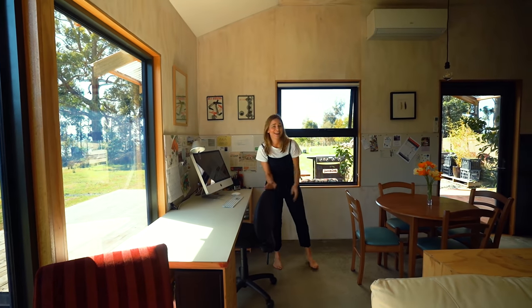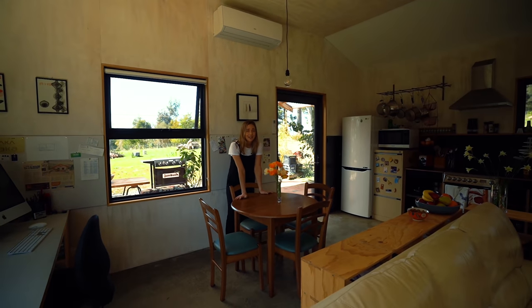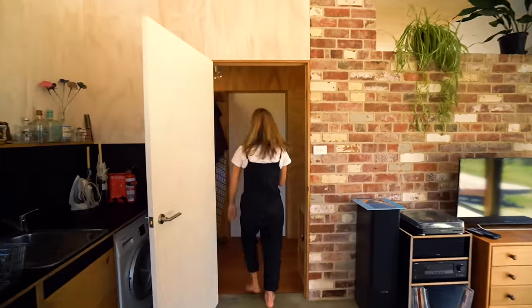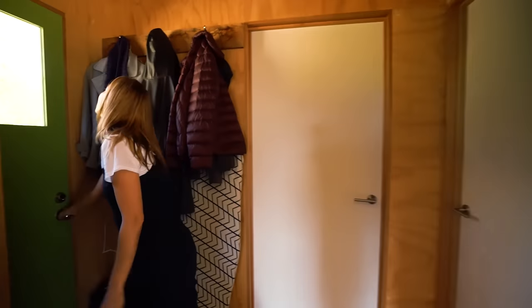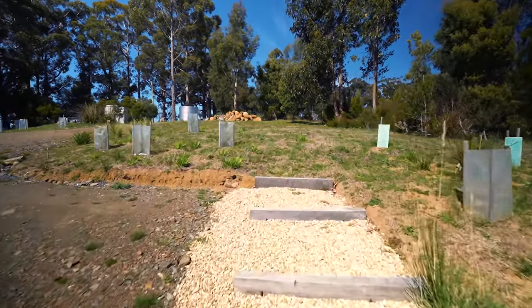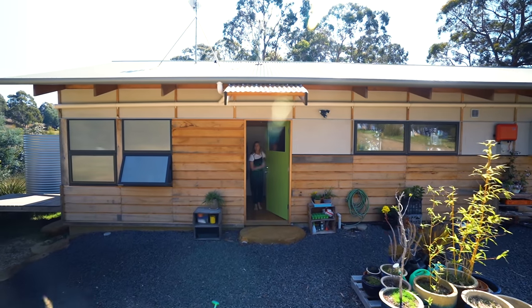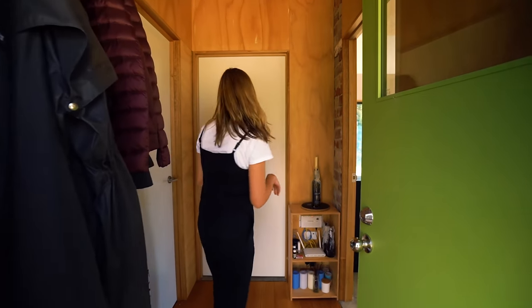How cute is this dining table? It's probably the cutest and smallest dining table I've ever seen. And to the left there's more - technically this is the front door; I went through the mate's entrance. How cool is that pop of green for the front door?